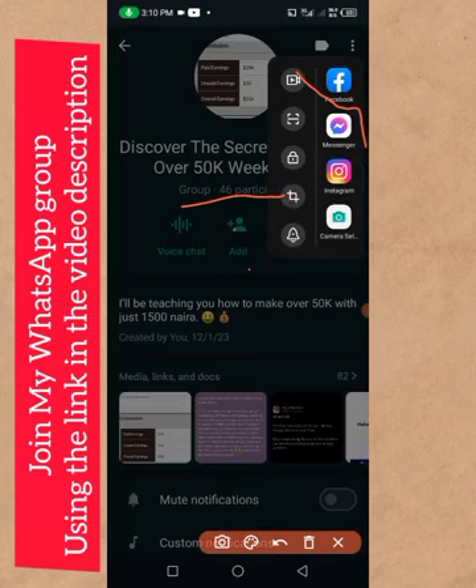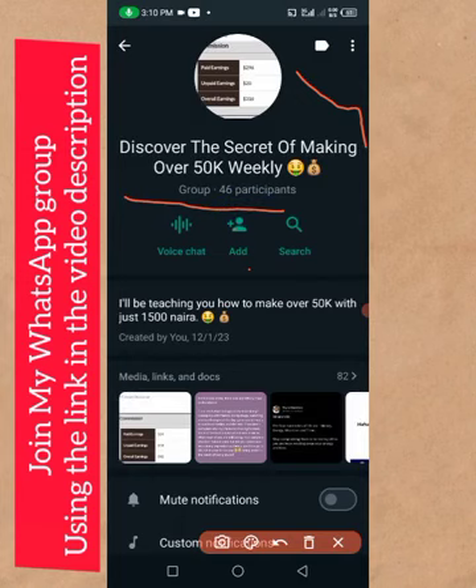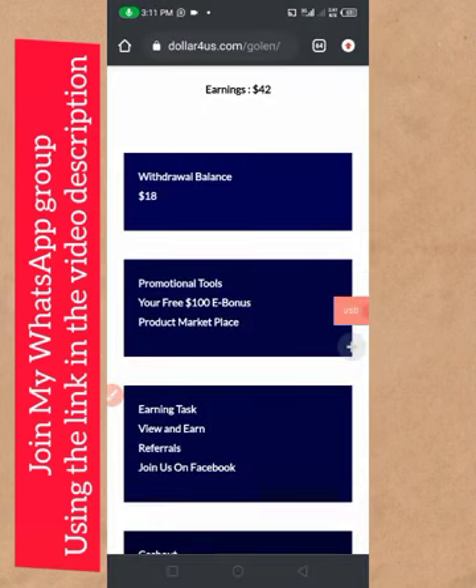You will see the link to join my make money online WhatsApp group. These people here are making good money every single week. Join through the link in the description so that you will get all my make money online updates on WhatsApp.